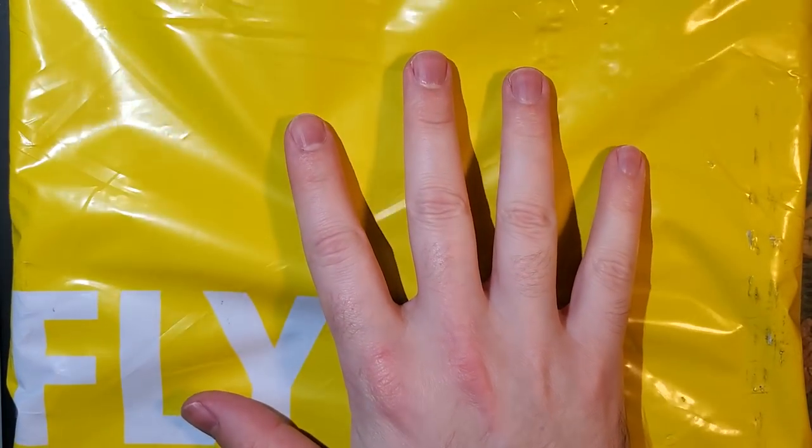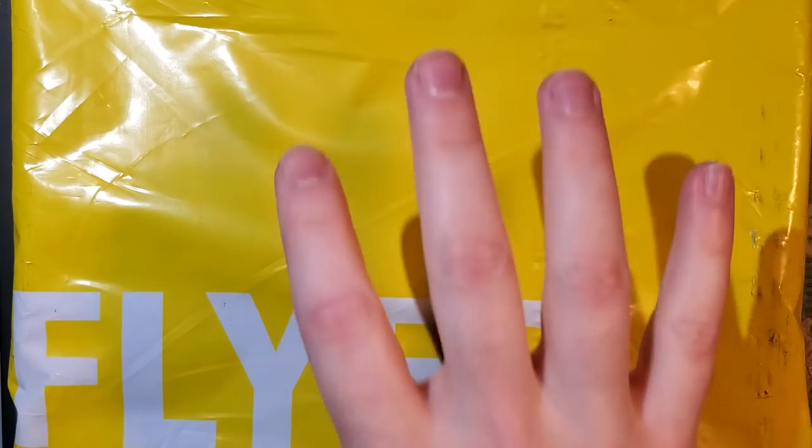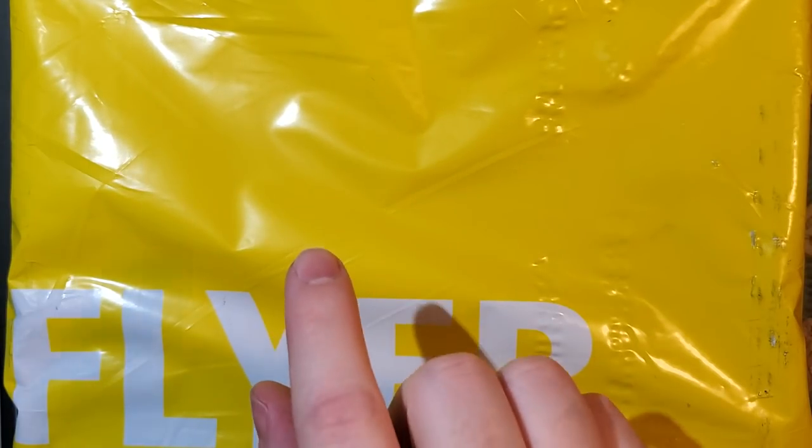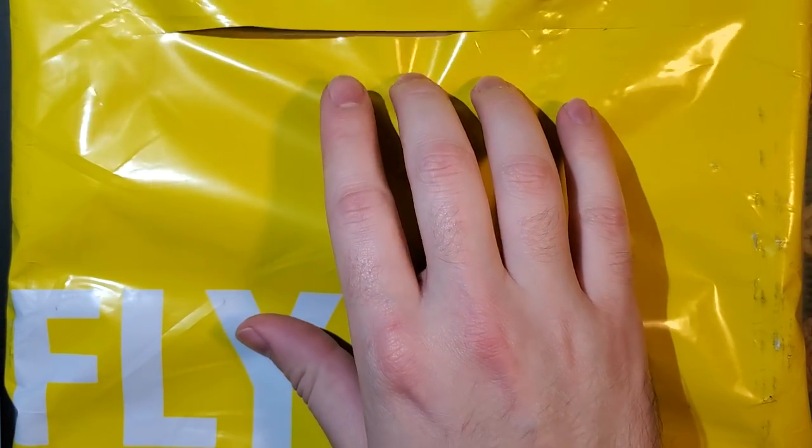Hey folks, I wasn't really planning on doing a video today. I just got home from work and saw a package sitting on my doorstep. This is from DHL, something I did order and was expecting. I'm a little nervous about it, so I'm filming more for my own liability because I bought something kind of expensive, and then found five other auctions with the exact same pictures.